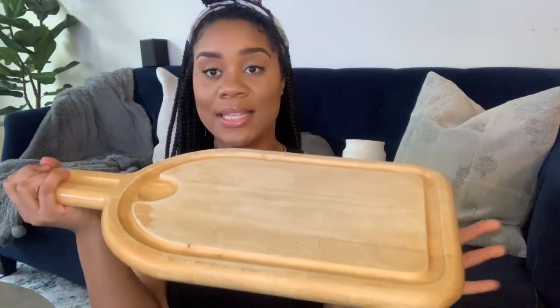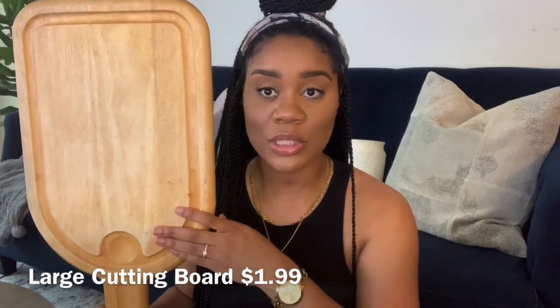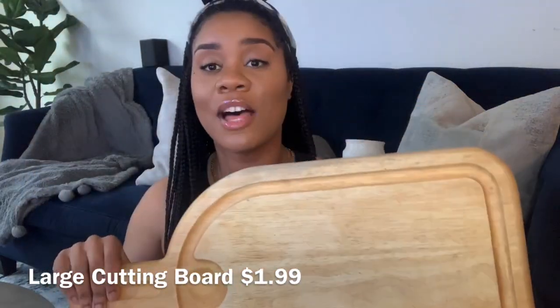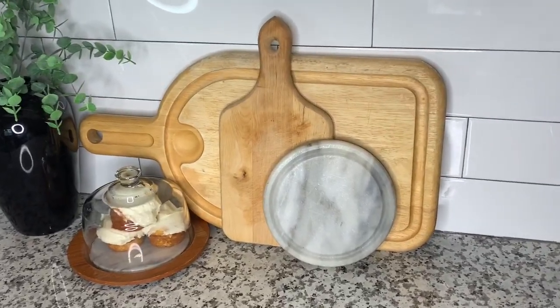The next thing that I got from the thrift store — I picked this up from the Goodwill — is this cutting board. I absolutely love this cutting board because of its size; it is so substantial. I love picking up larger pieces. The apartment that I moved into has 12-foot ceilings, so I am trying to get more substantial pieces to exaggerate the fact that the ceilings are so high. I got this from the Goodwill for $1.99. I plan to style this on my countertops in the kitchen, staggered with the other cutting boards from my previous haul.